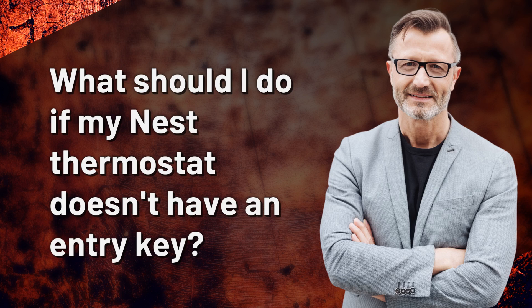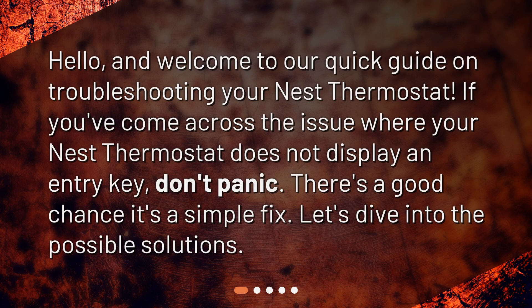What should I do if my Nest thermostat doesn't have an entry key? Hello, and welcome to our quick guide on troubleshooting your Nest thermostat. If you've come across the issue where your Nest thermostat does not display an entry key, don't panic. There's a good chance it's a simple fix. Let's dive into the possible solutions.